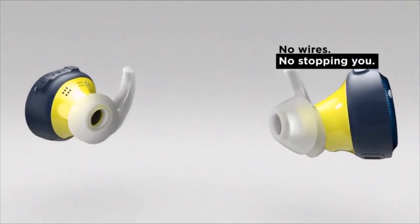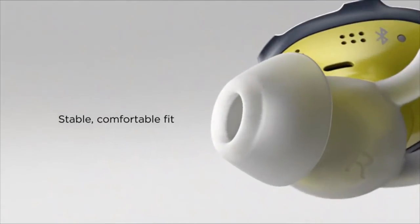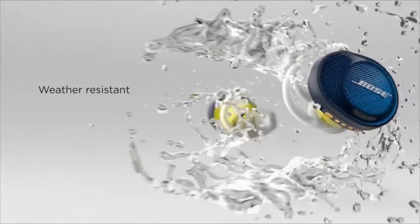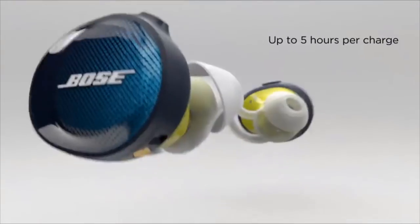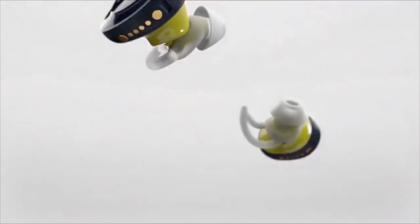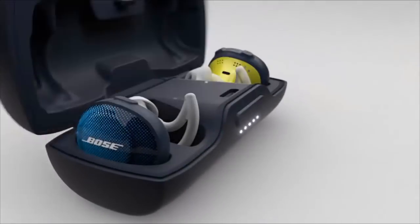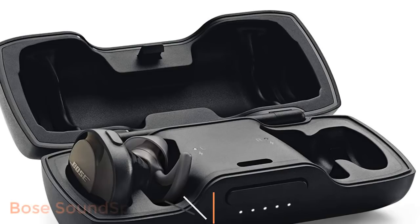No wires mean no limits. The Bose SoundSport Free headphones are completely wireless, so you can enjoy total freedom of movement with nothing — not even a single cord — in your way. The acoustic package is designed to deliver sound so clear and powerful it will motivate you to go faster, lift heavier and train longer. Bluetooth technology transmits music from your phone to the headphones, so music plays reliably and consistently whether your phone is in your nearby gym bag, pocket, or strapped to your arm.